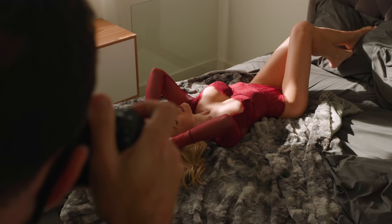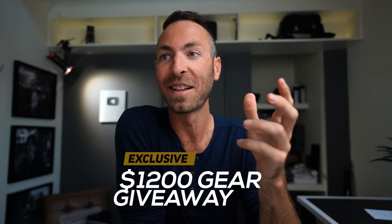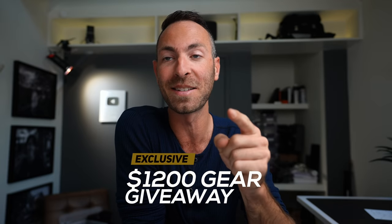What's up guys, welcome back to the channel. I'm Mike Sasser, boudoir photographer in Los Angeles, California, and I hope that you are excited to learn some boudoir photography in 2021 because that's what I have coming your way. Now make sure you stay until the end of this video because I'm going to be doing a really big giveaway — like really big. You're not going to want to miss this.